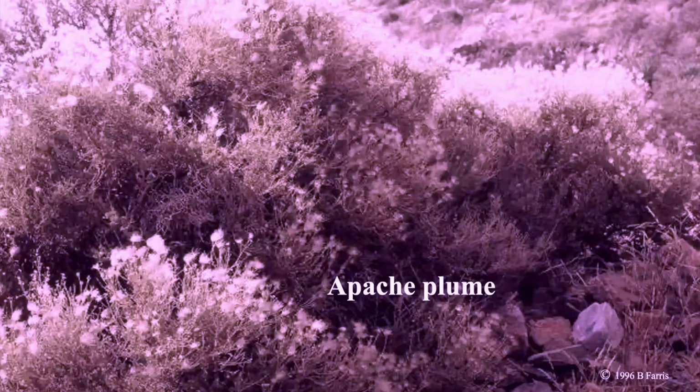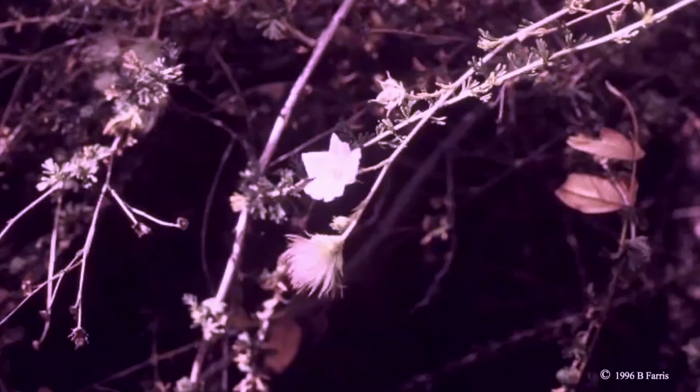Apache plume is in the rose family. These rather thick shrubs appear unkempt, but in full flower their white petals are attractive against the dark foliage. Fruit clusters with feathery purplish tails are said to resemble an Apache headdress. This ephedra has the common name of Spanish broom. The plant is a netophyte, meaning it has neither flowers nor leaves, and is easily overcome by other more hardy species. The green stem grows and branches from nodes, and instead of flowers, the plant develops cones which produce spores.